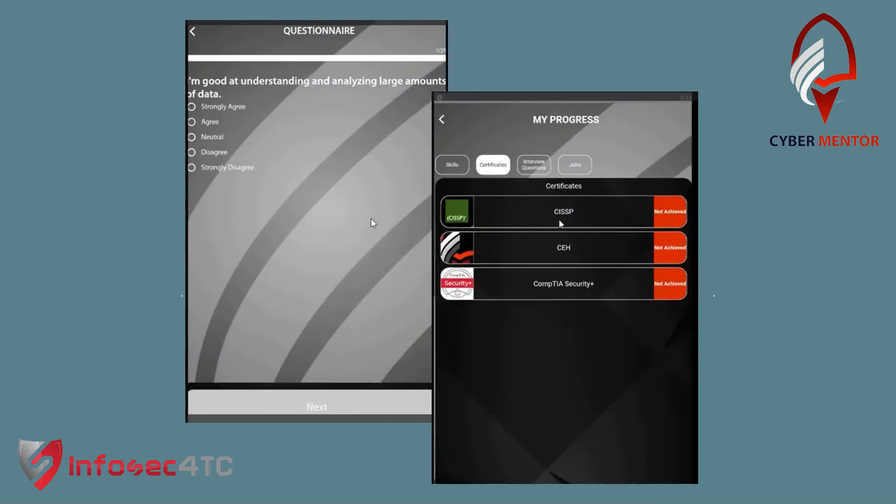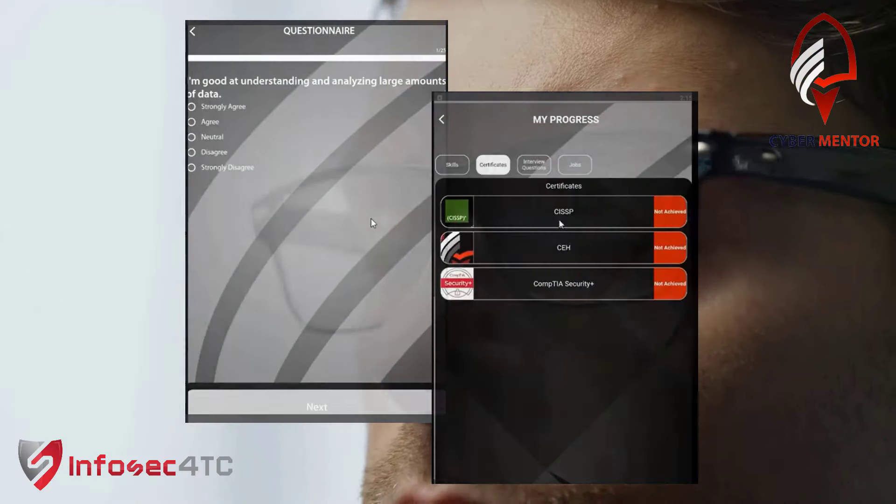Discover the certifications you need to excel. Track your progress in each skill with ease.